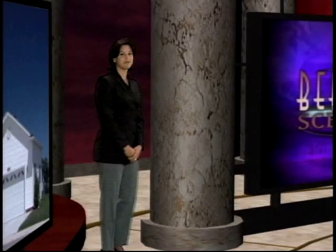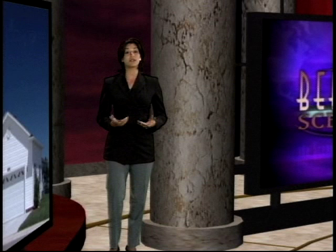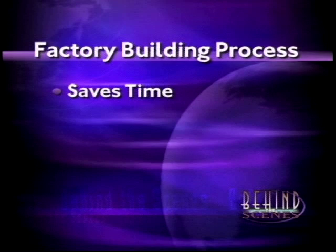We went behind the scenes to see what makes a manufactured home different from a site-built home. Unlike homes built on site, manufactured homes are built entirely in a factory. This may sound a little strange at first, but we quickly discovered that there are many benefits to building a home in a factory. The factory building process is efficient, and that's no accident. Experts tell us it was designed that way. This process saves two things that we all love to save: time and money.